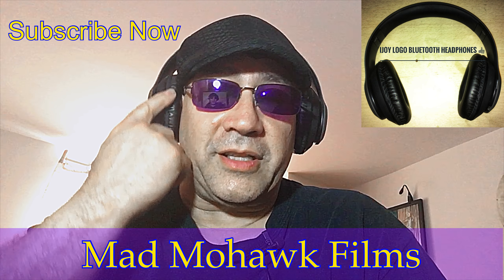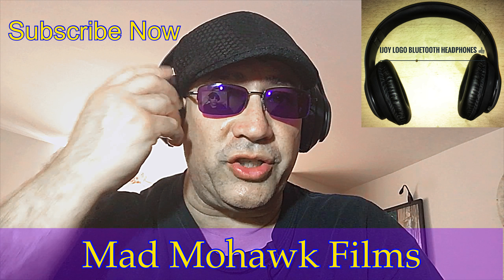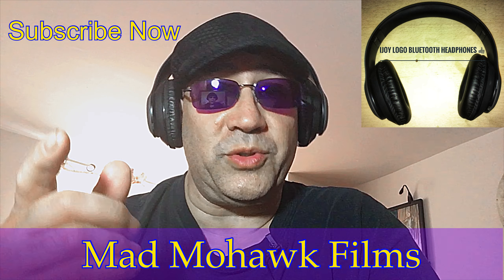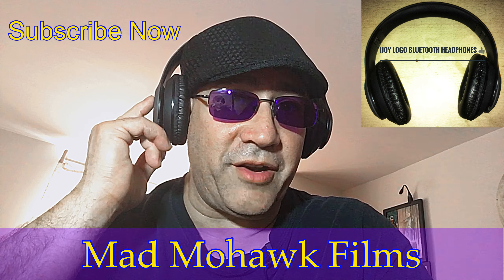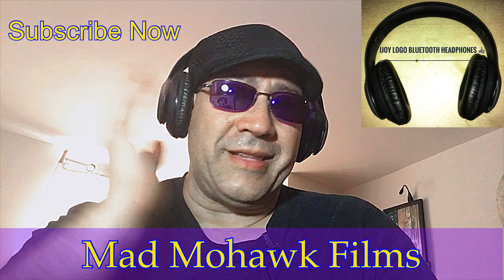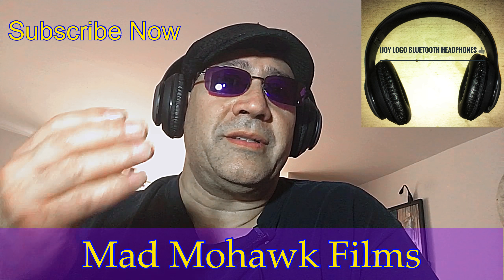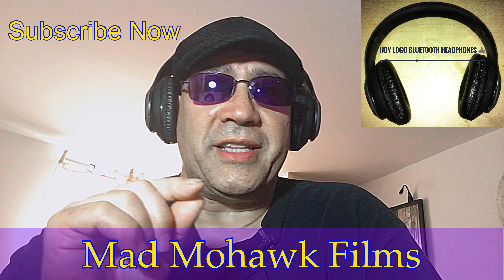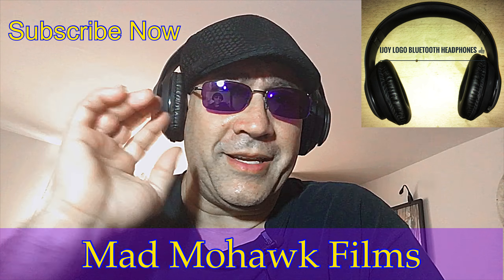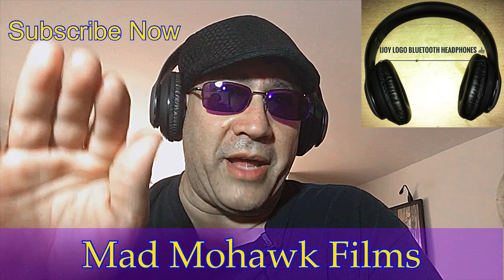I'm not that thrilled with the comfort, but I do have a nice pair of pillowy cushions for another headset that I never actually wound up using, so I'm probably going to try them on here and see if that improves things. After about an hour of listening, they start to mush in on your ears a little bit, so that's the one minor negative — but replacing these cushions, I think, will fix that issue without a problem.